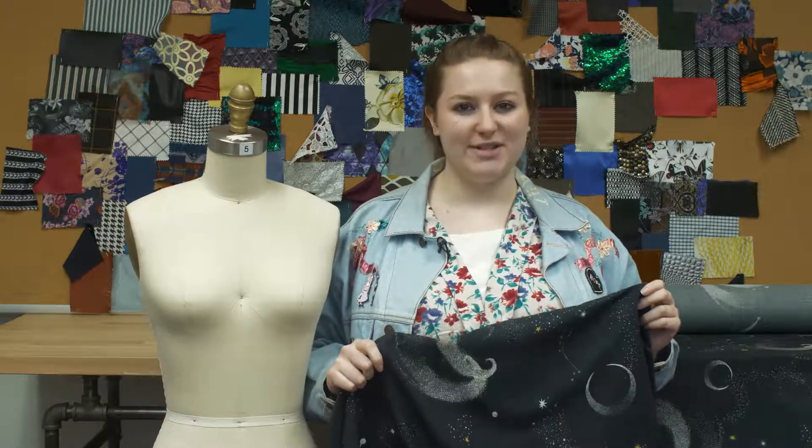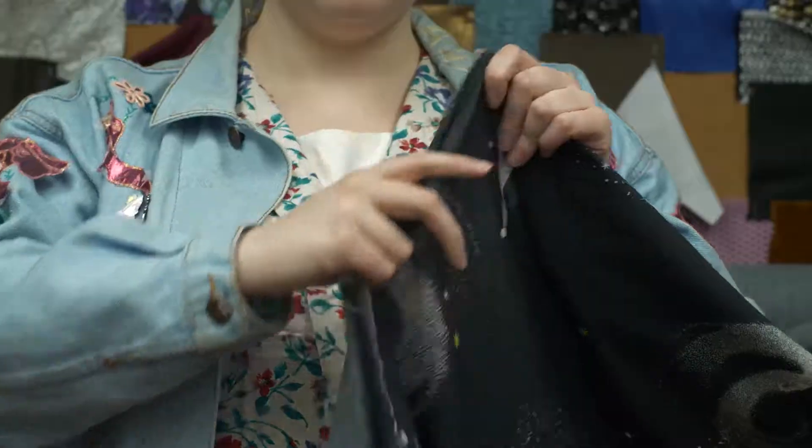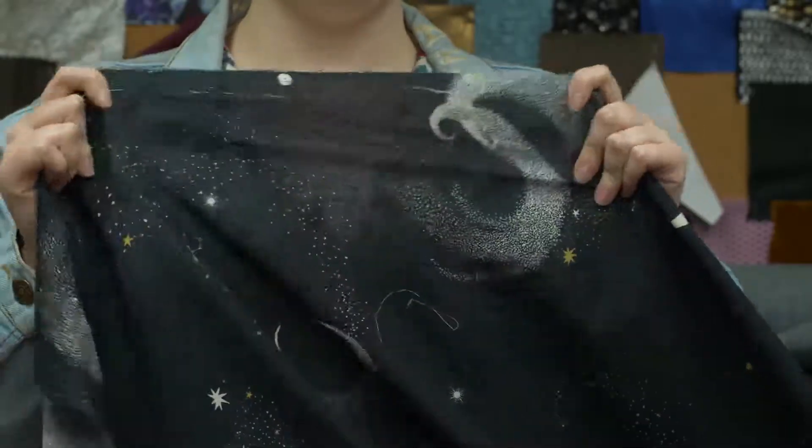This is product number MD0063, Mood's exclusive Path of Apollo Cotton Foil. This product is 70 grams per square meter, thin, with a 55 inch width. It has a soft hand and no stretch, though it is slightly sheer.